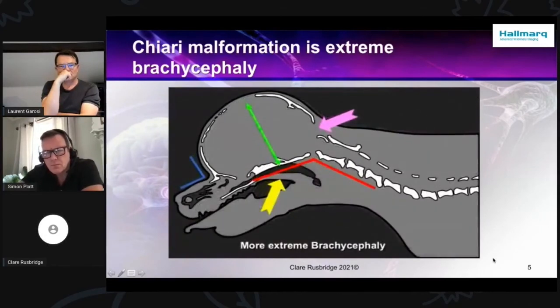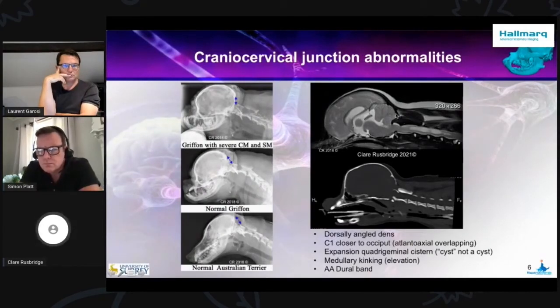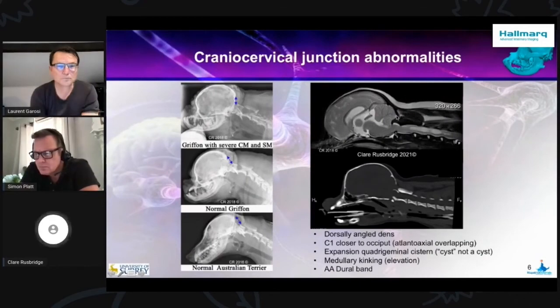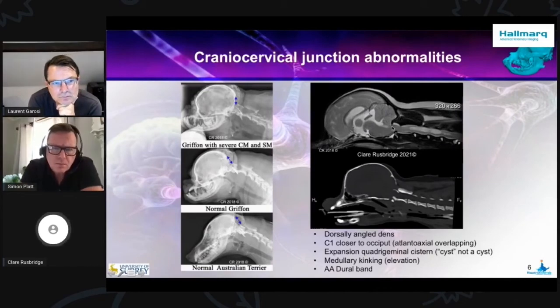I want to dwell a little bit further on these craniosomatic junction abnormalities, pointing out the difference between this Chihuahua in an MRI scan and in a CT scan. This dog was reported as not having a Chiari malformation because the radiologists looking at it didn't really see much cerebellar herniation. But look again — this is the bottom of the supraoccipital bone in this dog; everything else is a membrane coming down, including the membrane between the supraoccipital bone and the atlas. The atlas is invaginated into the skull. The reason the cerebellum isn't herniated is there's no space for it to come out. This is actually a very severe Chiari malformation.